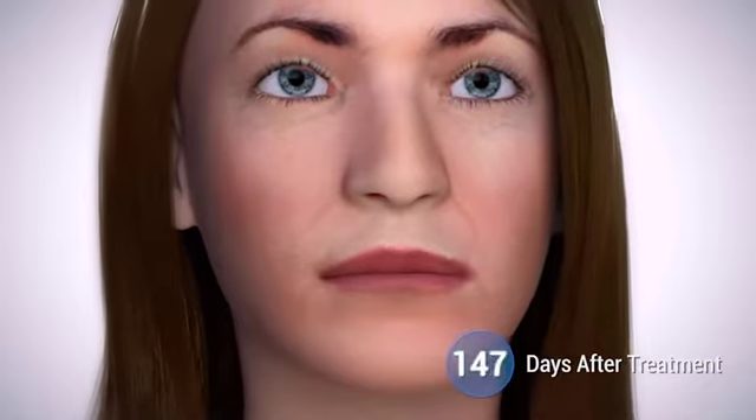Ultherapy is the first and only FDA-cleared procedure to non-invasively lift the eyebrow, neck, and under the chin, and is also FDA-cleared for improving lines and wrinkles on the chest.